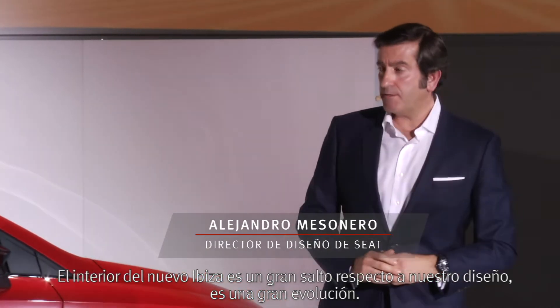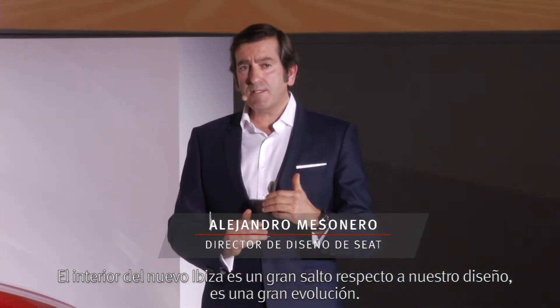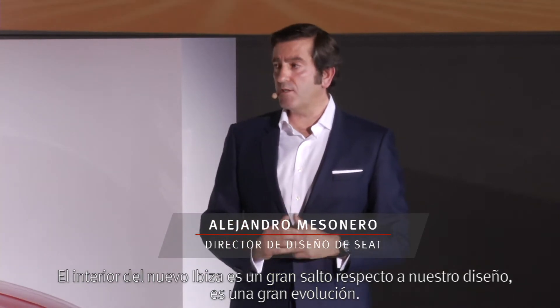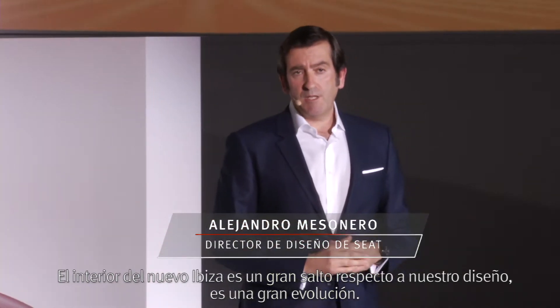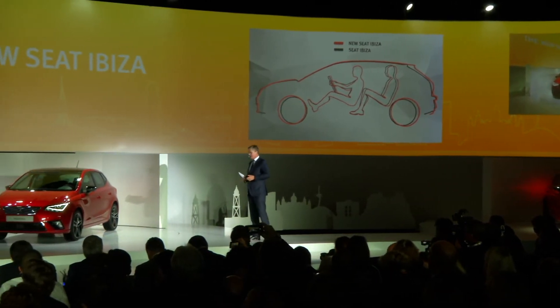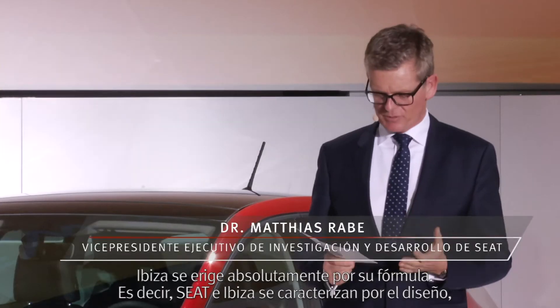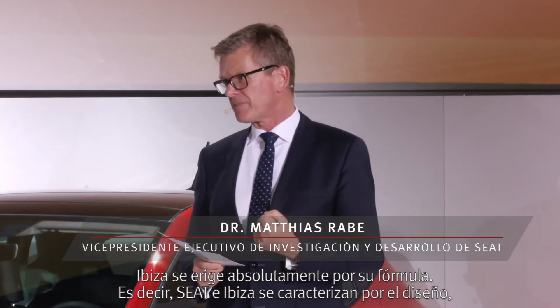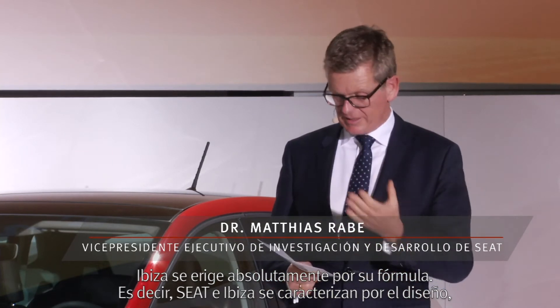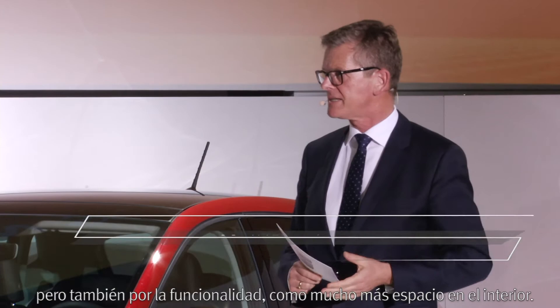The interior of the new Ibiza is a big step in terms of our design language. It's a strong evolution. The Ibiza stands absolutely for this formula — SEERT — meaning design but also functionality. We have seen much more space inside.